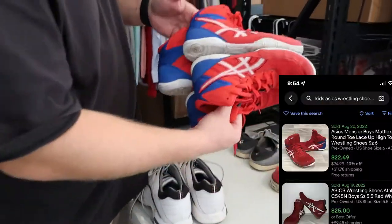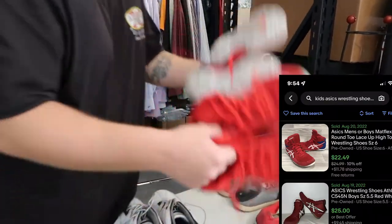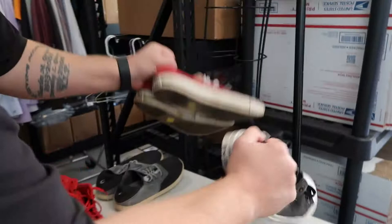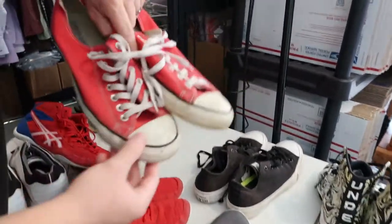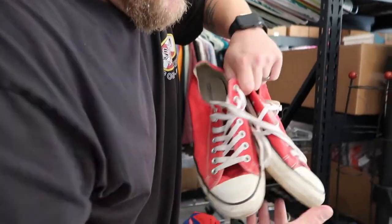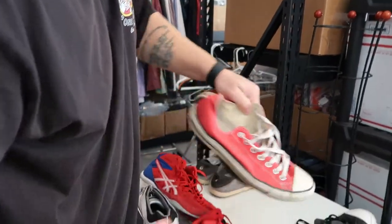I have these Kids Asics Wrestling Shoes — these do really well, about $20 a piece. Just some bread and butter Converse, $20. These clean up really well. So if you see a pair in this condition at the thrift store with dirt and stuff, a magic eraser will take care of it.